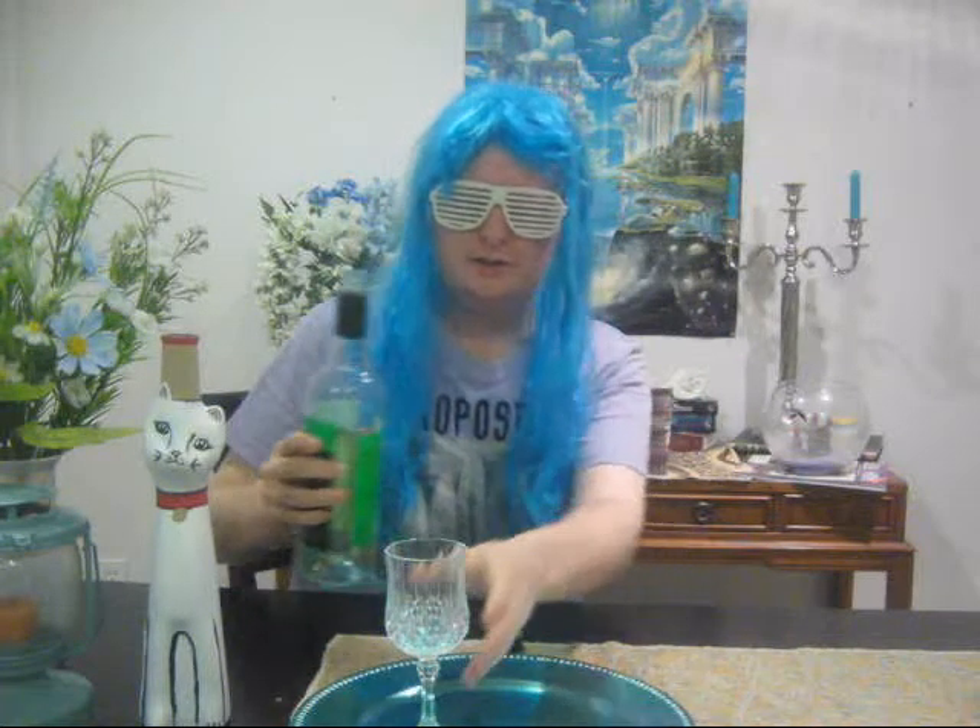Thanks a lot, Lord V, and welcome back. It looks like we're ready for tasting. Notice this Yellowtail is extremely clear — very light straw colour. I've got my beautiful crystalline glass here, and I'm just going to give it a nice taste. Here we go.